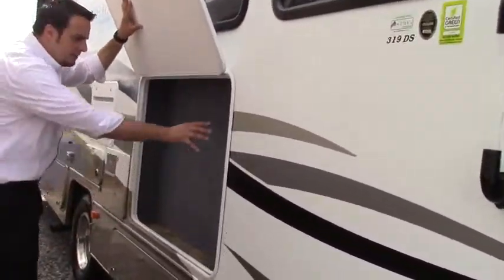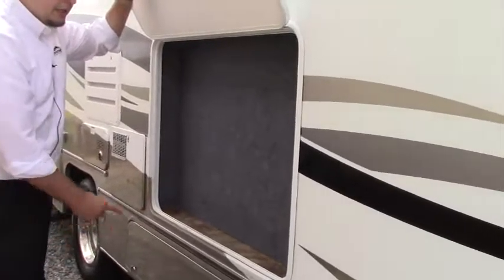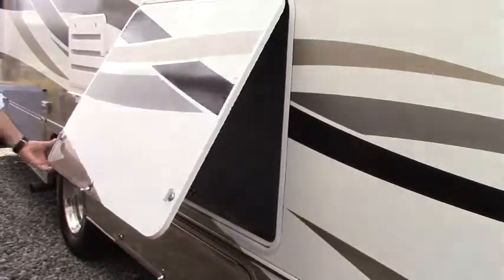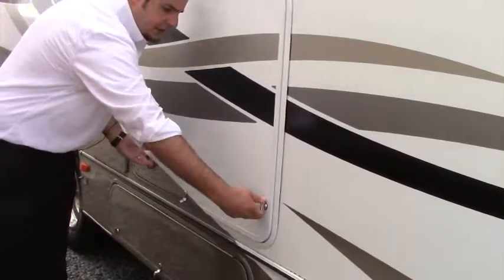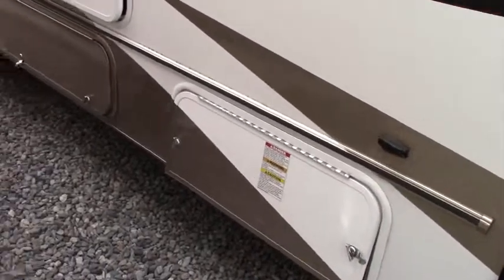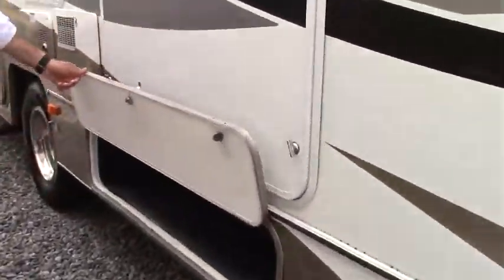Under here, this is set up to put in a big flat screen TV out here — it's got all of your plug-ins, or you can utilize it as a little bit of storage. It has the propane right here, easy fill, with a little bit of storage down here as well.